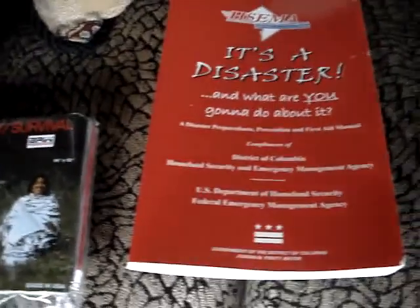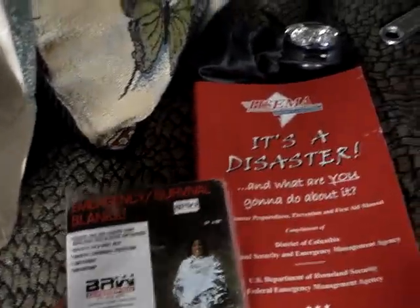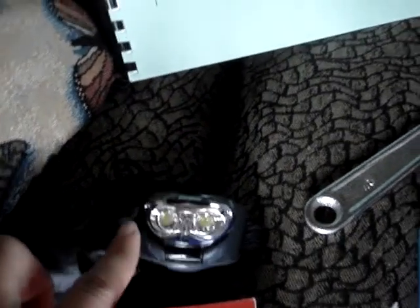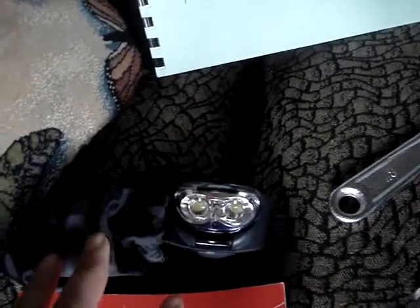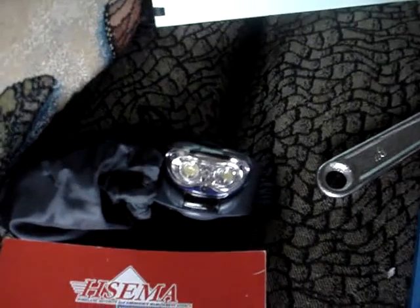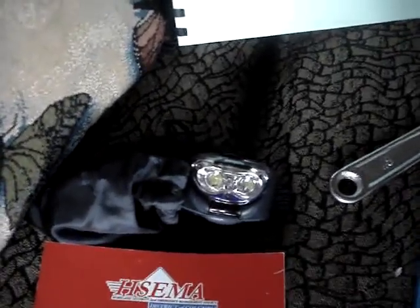I also added the Survival Blanket — it's small and compact, so it doesn't add too much weight to the bag. I also put in a headlamp, which you might want to look into because with a headlamp your hands are free. I always have a headlamp because it works really well, especially if I have to go out into the garden in the evening.